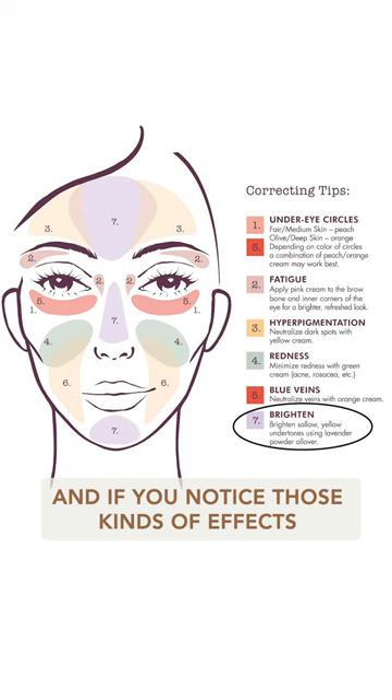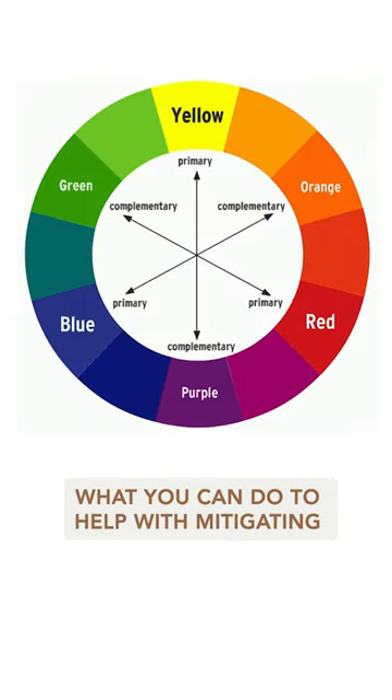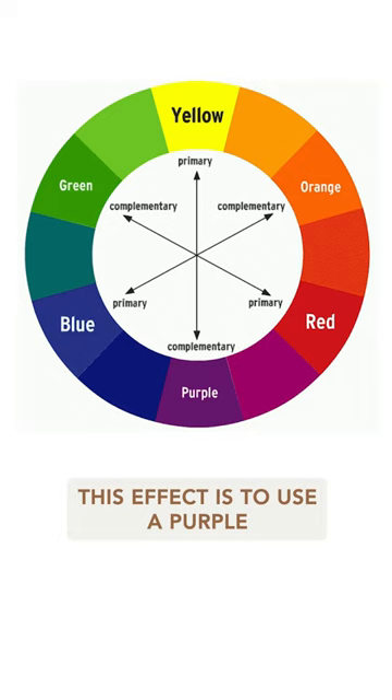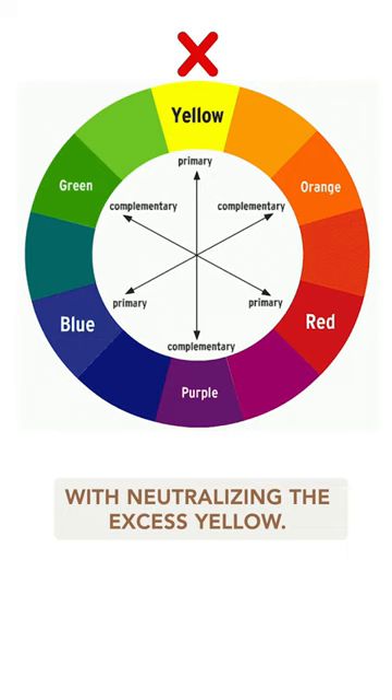And if you notice those kinds of effects appearing on your skin tone, then going back to the theory of complementary colors, what you can do to help with mitigating this effect is to use a purple or lavender color corrector that can help with neutralizing the excess yellow.